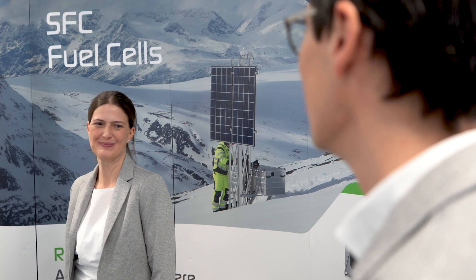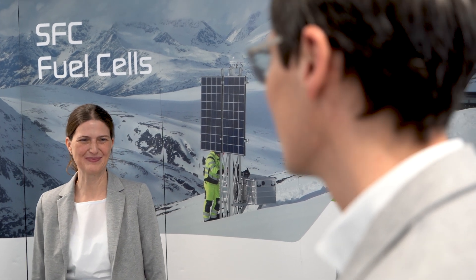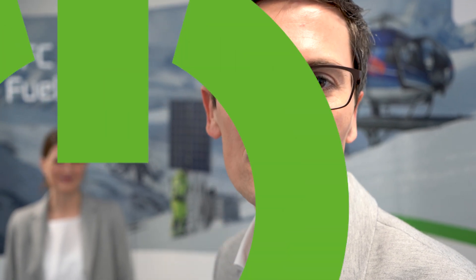Thank you very much, Cristina. That's great information for us. I'm sure our energy calculator will help you to find the right products for you. And now, please welcome Peter, CEO of SFC Energy.